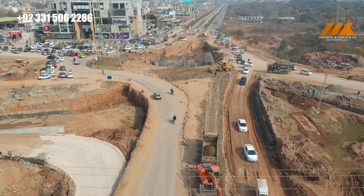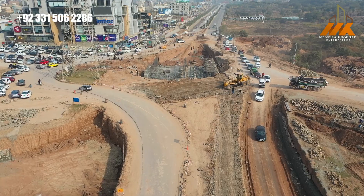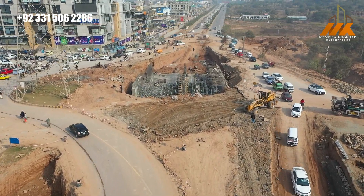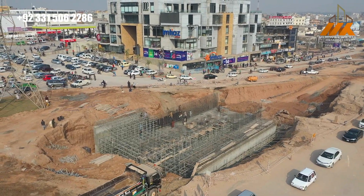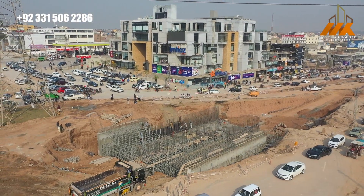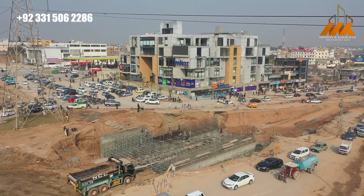Gulberg Greens is located between three major cities: Islamabad, Rawalpindi, and Rawat. If you look at the distance, it is at the center — Islamabad is about 15-20 minutes away, and you can easily reach Rawalpindi in 15 minutes to the right.